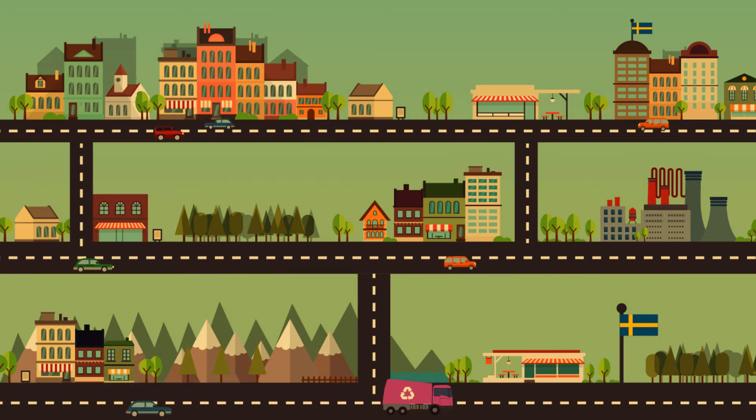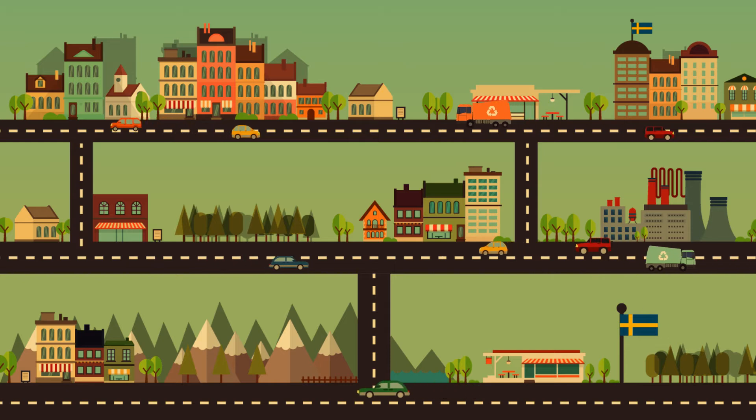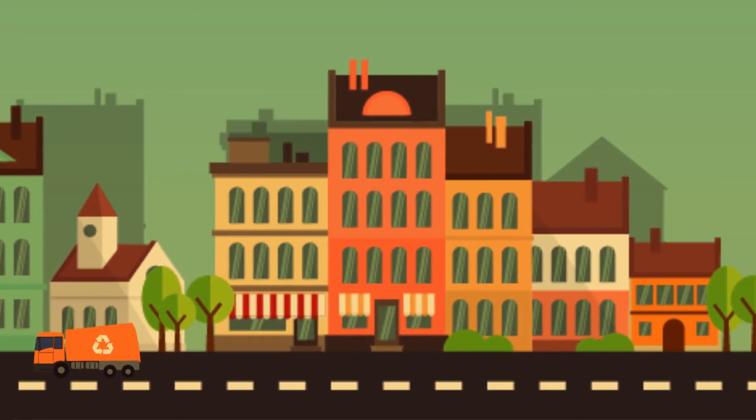This is Stockholm. In this city we have a long established waste management system, with its many stakeholders, depots where the trucks are dispatched, waste collection points, and final disposal sites or recycling centers — indeed making it a complex system.